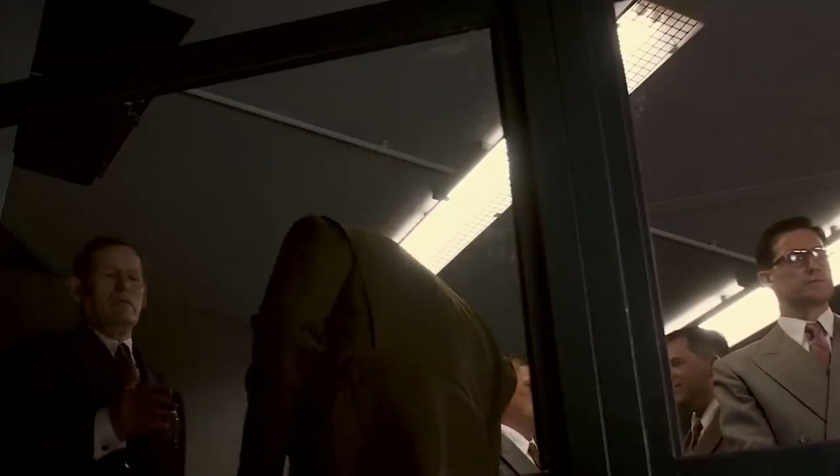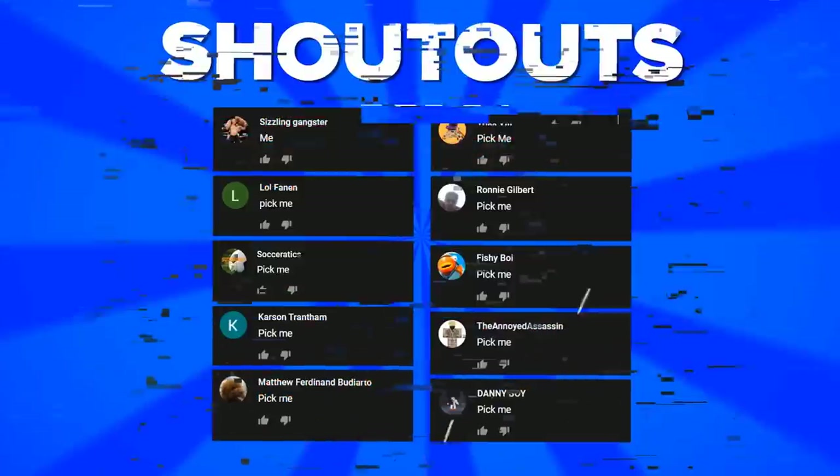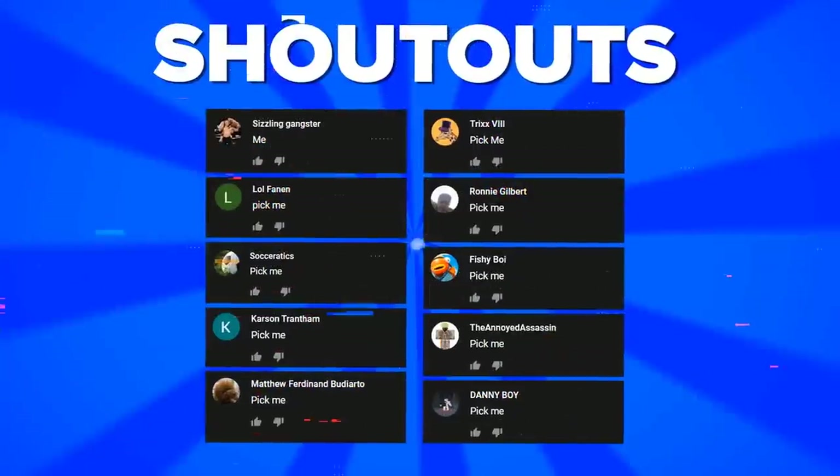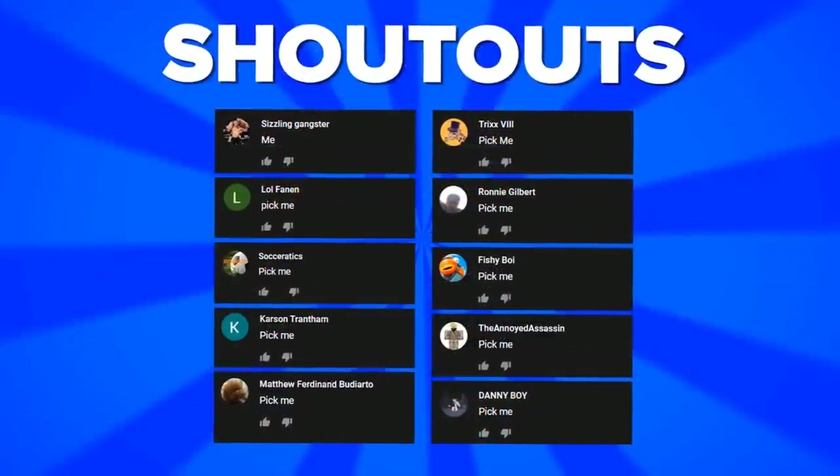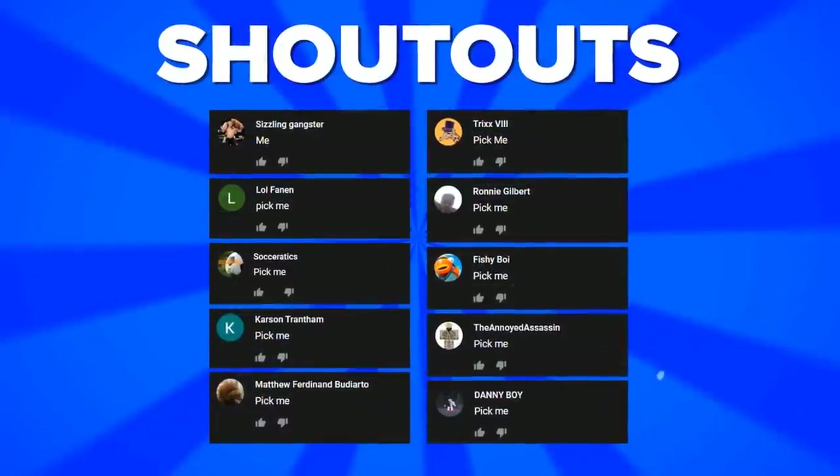Hey, you still there? Well since you made it this far, here are all the shoutouts we promised everyone that commented on our previous video. If you want to be shouted out in our next upcoming video, just make sure you're subscribed to the channel and leave a comment down below saying 'pick me!' And while you're at it, you might as well leave a like too.